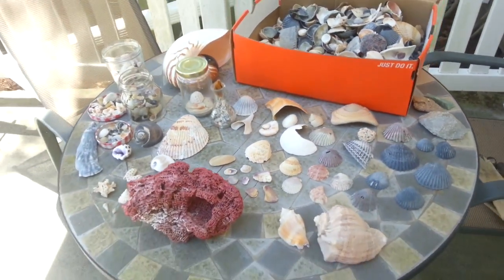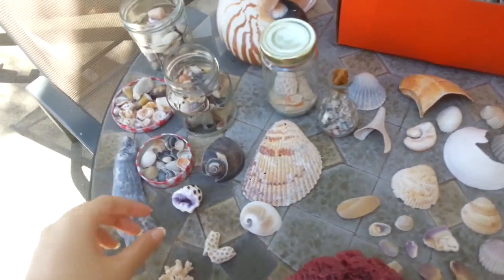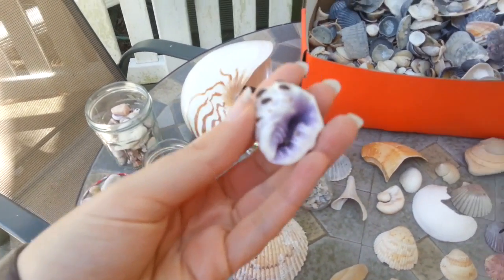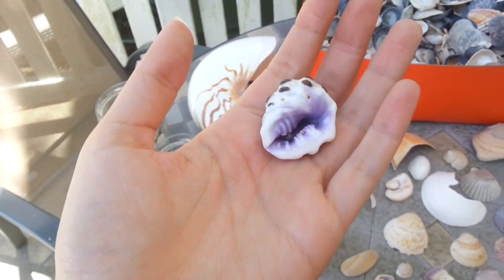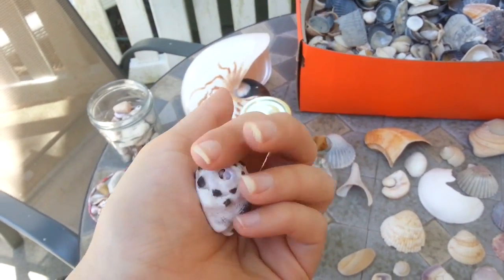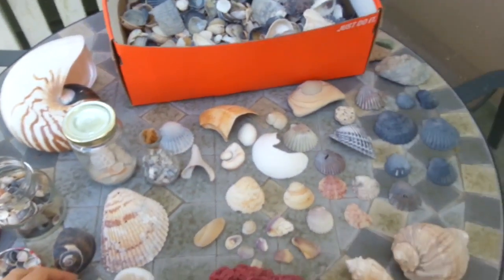I hope you guys are doing well, and I hope this sparked a little bit of your curiosity. Just look at some of these things — how could you not want to find out where they're from and learn more about the world where this little creature calls home? I will see you guys next time. Bye!